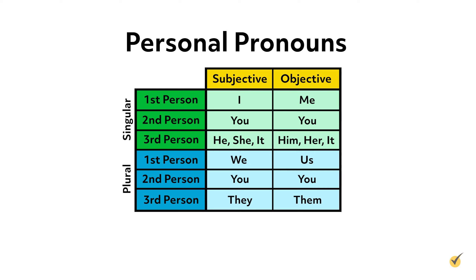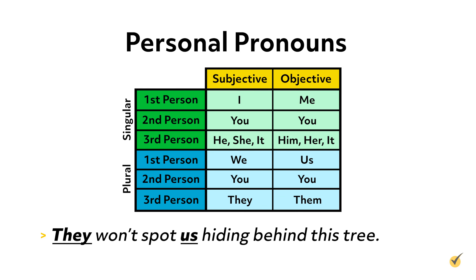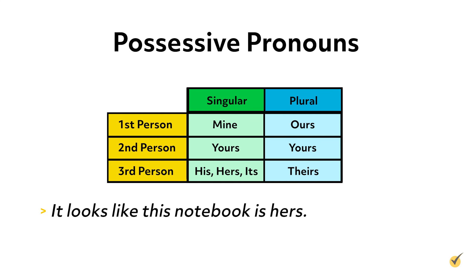When a personal pronoun is acting as the subject of a sentence or phrase, we call it a subjective personal pronoun. And when it's acting as the object, we call it an objective personal pronoun. For example, they is a subjective pronoun and us is an objective pronoun. Just like nouns, pronouns can be used to show possession — we call these possessive pronouns. For example: it looks like this notebook is hers. The possessive pronoun hers is replacing the noun notebook. If we had not used a pronoun here, we would have said 'it looks like this notebook is her notebook,' which is a bit repetitive.